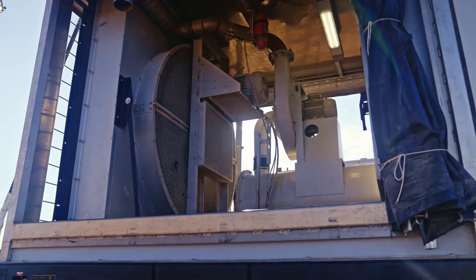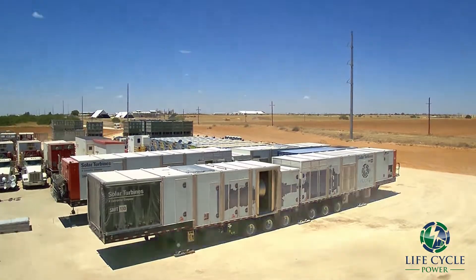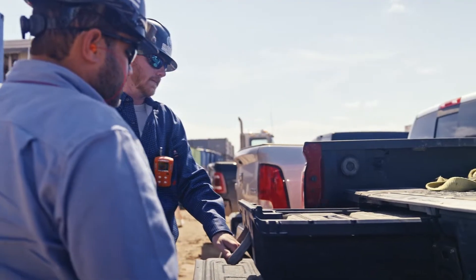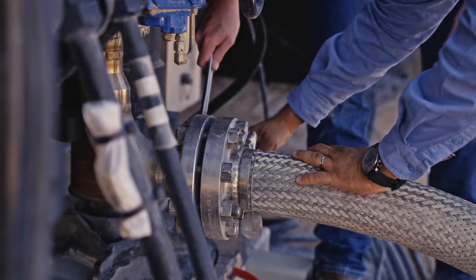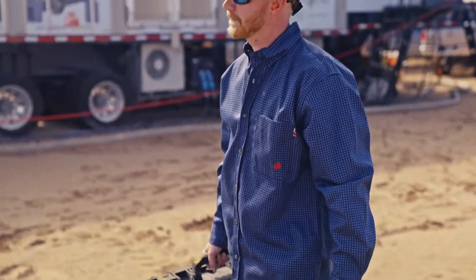Life Cycle Power is a turnkey mobile power generation company focusing on providing our customers reliable and consistent power for their completion operations. Before the job begins, we assess potential hazards and perform pre-job safety assessments.